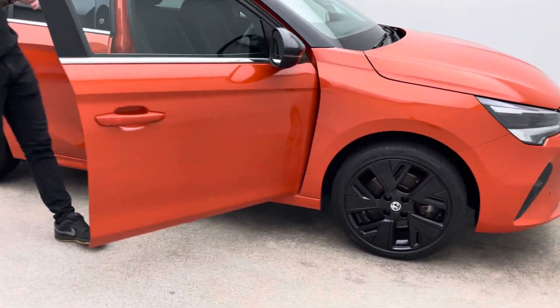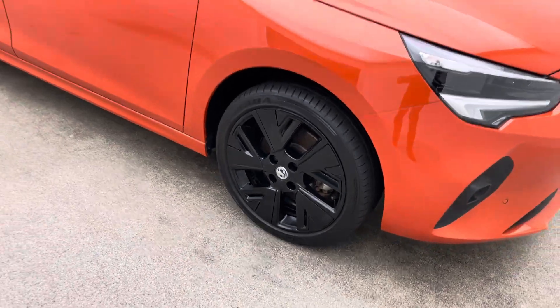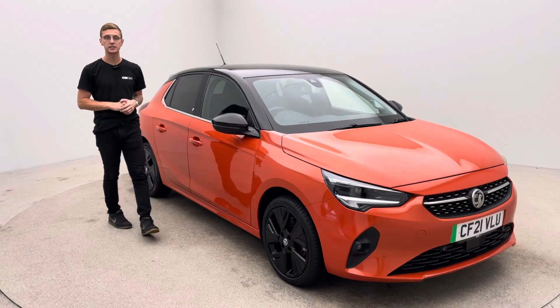Take a moment if you could to read through just some of the two and a half thousand five-star Trustpilot reviews from previous customers that give you hopefully all the confidence and reassurance that you need to choose Car360 to buy your new car.